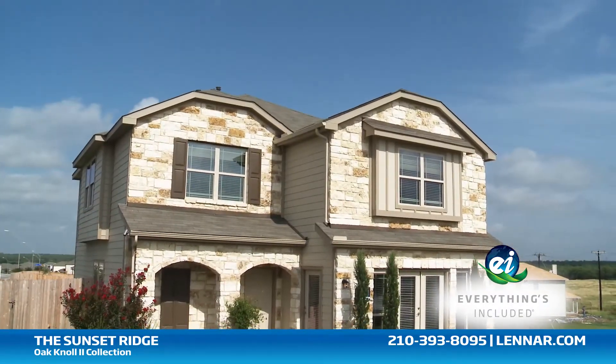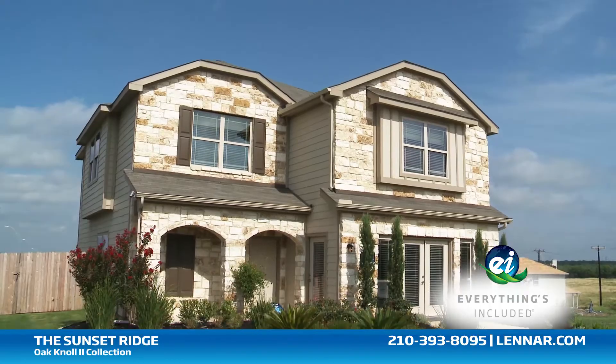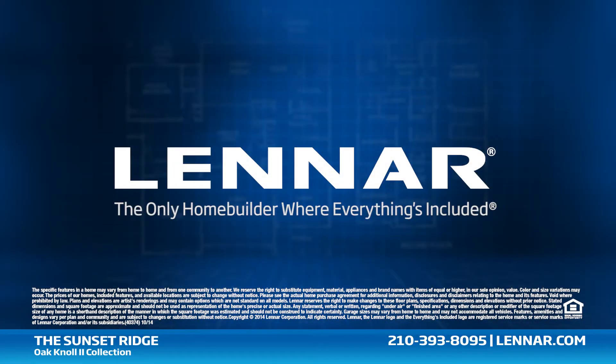For more information on this amazing new home or for directions to any of our premier San Antonio communities, visit Lennar.com.